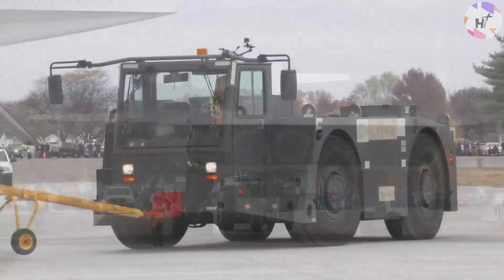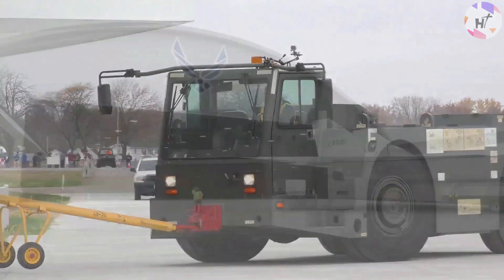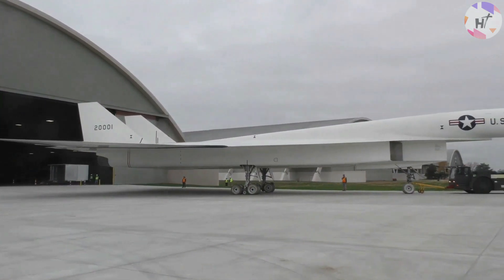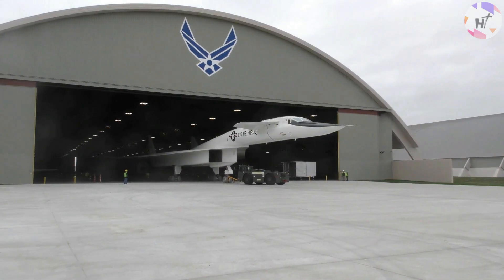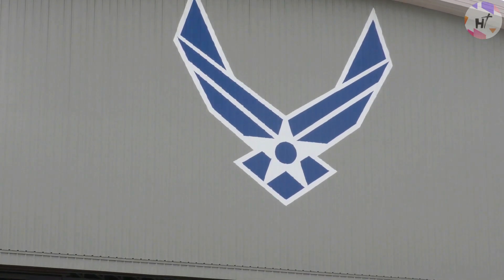On June 8, 1966, tragedy struck when the second XB-70 prototype was destroyed in an accident after colliding with an F-104N chase aircraft in mid-flight. During the collision, one person suffered severe injuries and two people died. The loss of the second aircraft, which was significantly more capable than the first, was a major setback for the program.